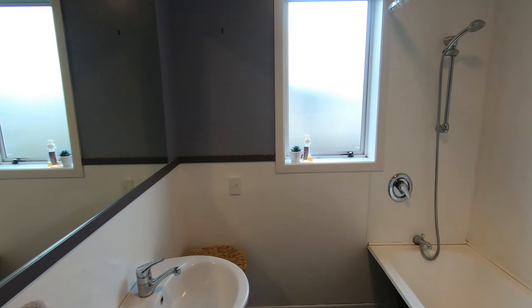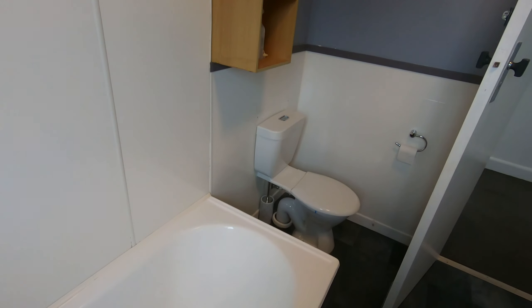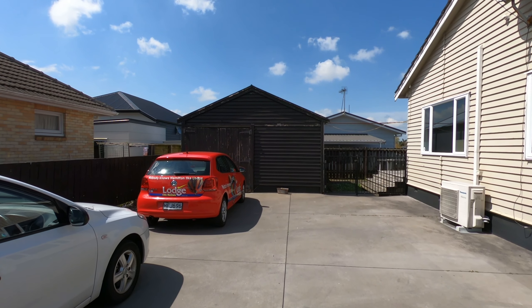3 generous bedrooms are on offer along with a bathroom including a shower over bath. This property is fully insulated and has the added benefits of a house alarm and single garage along with extra off street parking.